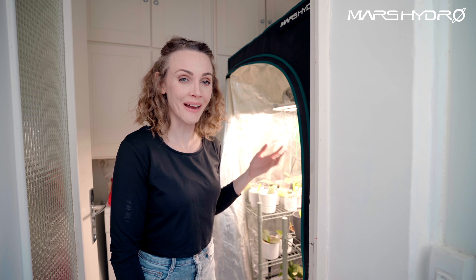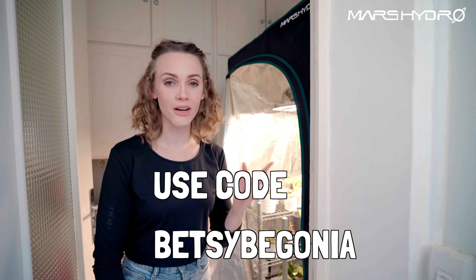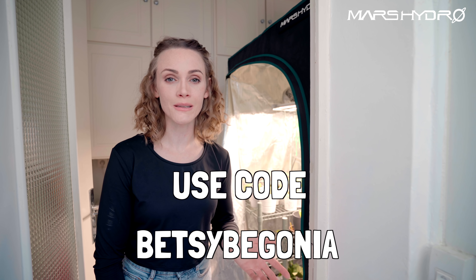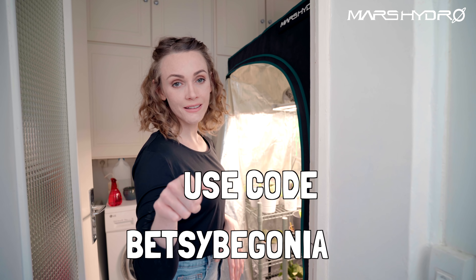If you're thinking about getting a Mars Hydro tent — maybe you will be after you see my little Hoya babies — you can go to any Mars Hydro site, .com, .co.uk, German Mars Hydro, any of those sites, and use the code BetsyBegonia. You'll get 3% off your purchase at Mars Hydro. Link down below.